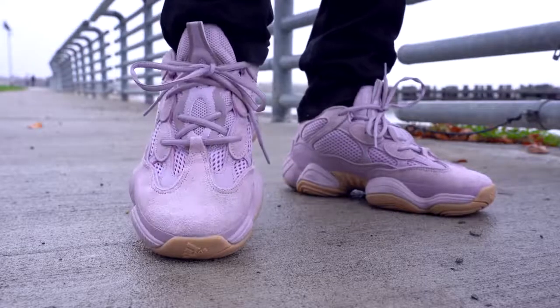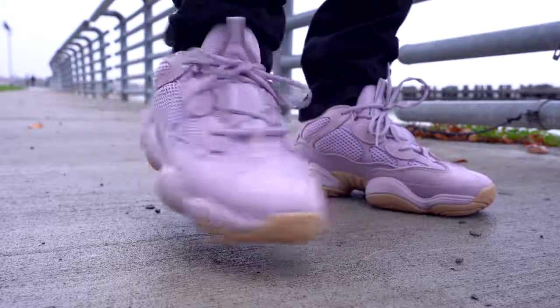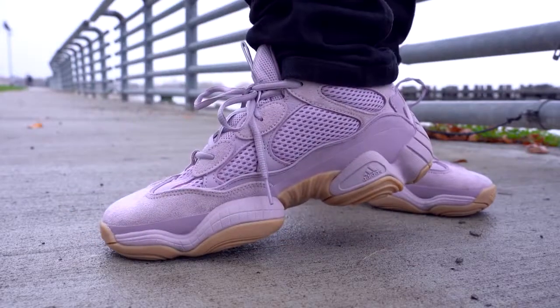The Yeezy 500 Soft Vision is finally the departure we've been wanting from those tan colorways in the 500s. It might not be the exact colorway that everyone wanted, but at least it's different. Even though I'm now gonna nickname these my PB&J Yeezys, I still really like the color and I like having something different in my collection, at least Yeezy-wise. The Yeezy 500 Soft Vision is a super comfortable shoe, and if you've never owned a pair of 500s or you just love this colorway, this is definitely a good sneaker to pick up.